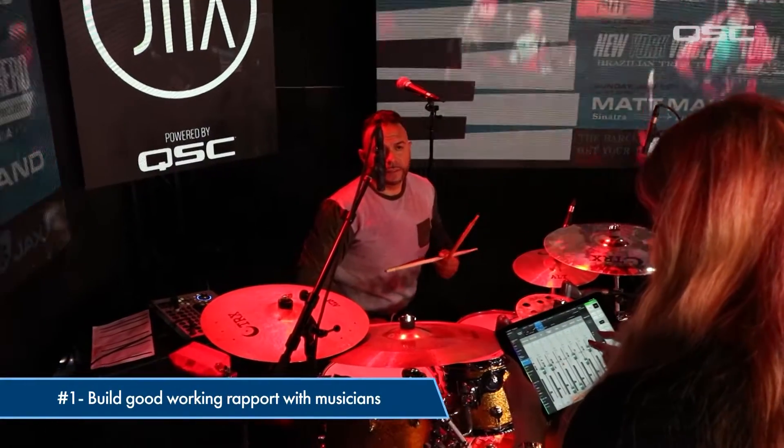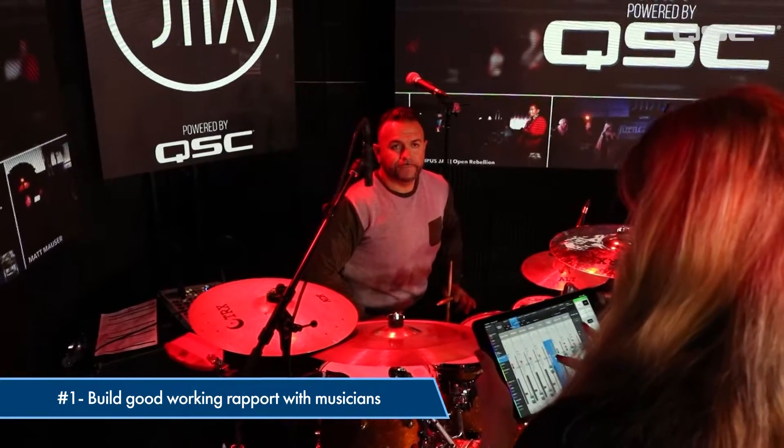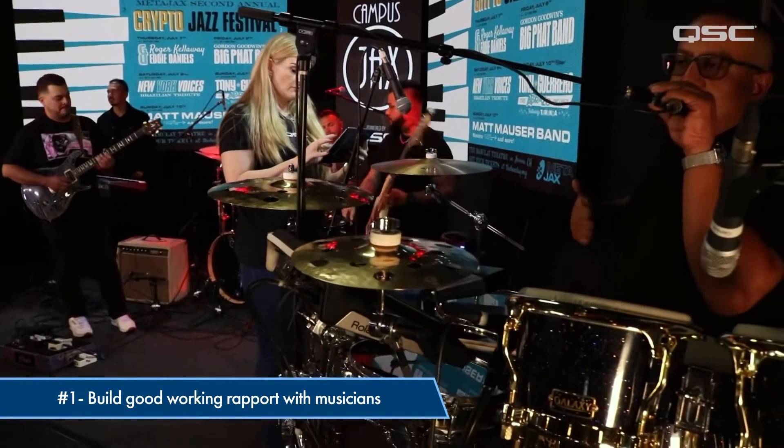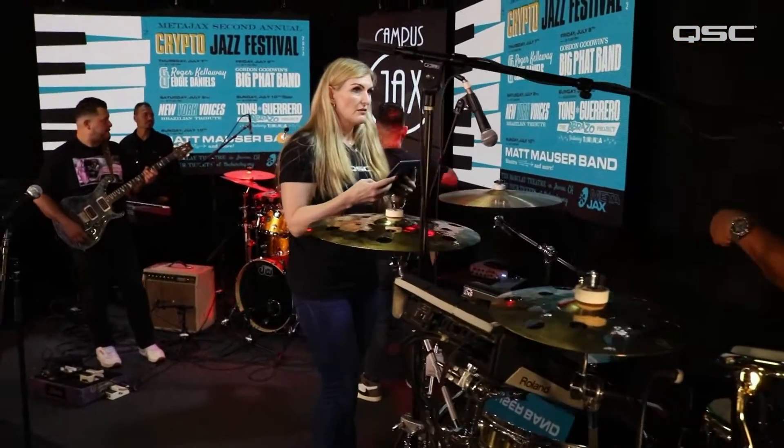Whether you're the sole monitor mixer for an event or you're managing both front of house and monitors, there are some real advantages to managing monitors with an iPad from the stage. Number one, being up there with the musicians sends an unspoken message that you're committed to dialing in the best reference possible for each musician so they can perform their best.